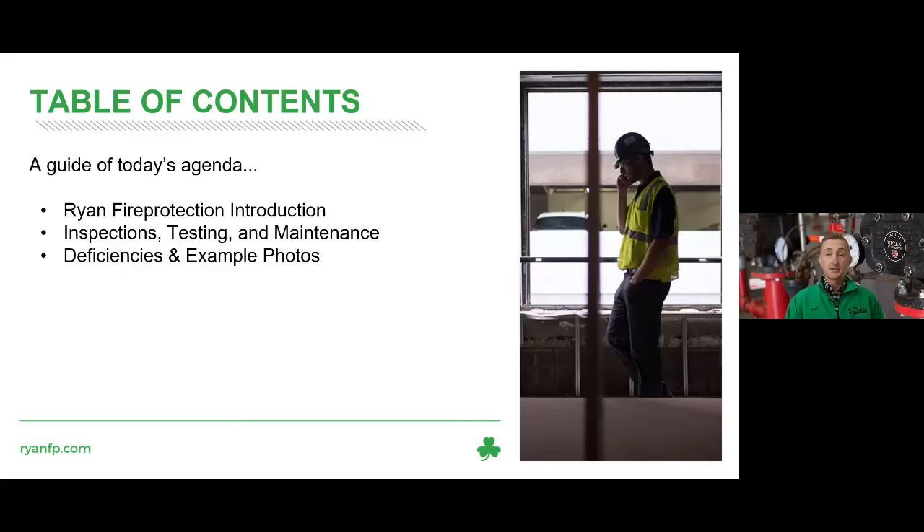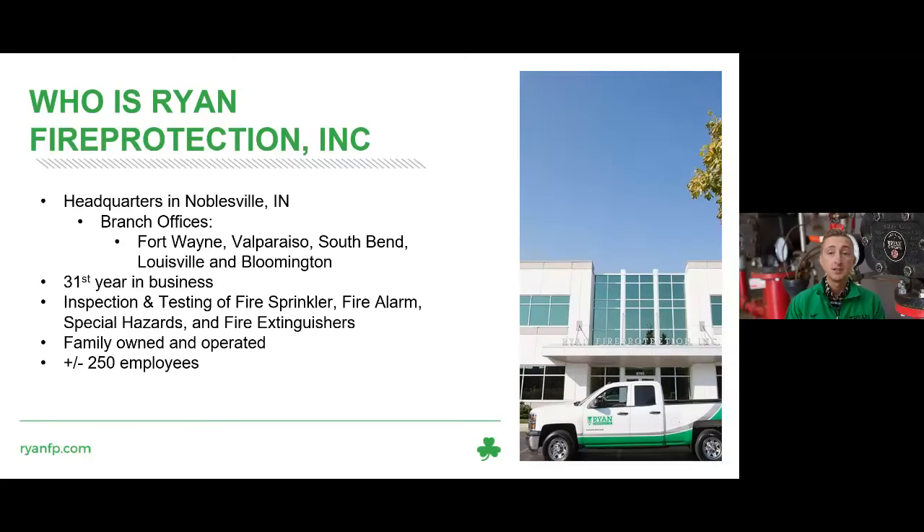Here's our agenda. We're going to give you a brief introduction of Ryan Fire Protection and who we are. Then we'll dive into inspection, testing, and maintenance. We'll go through some deficiencies and show you some example photos that we found along our way.